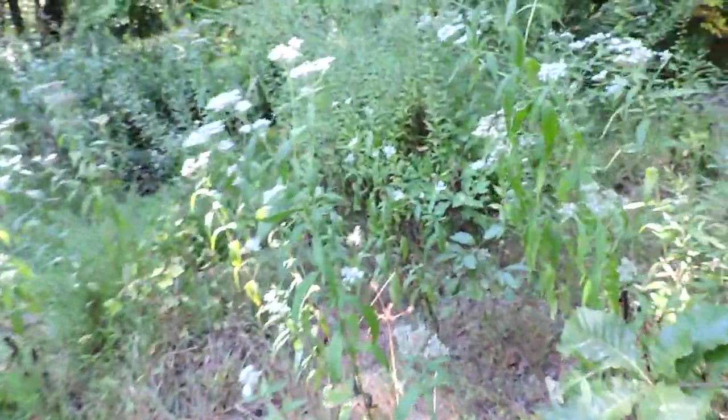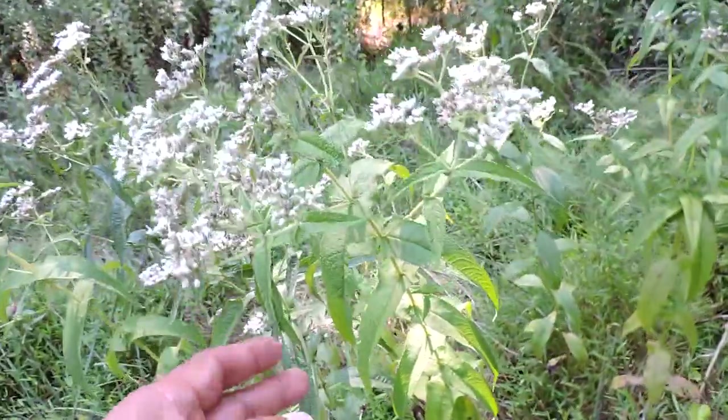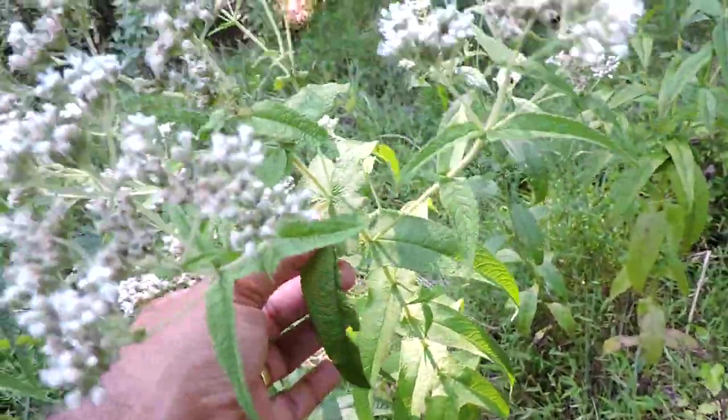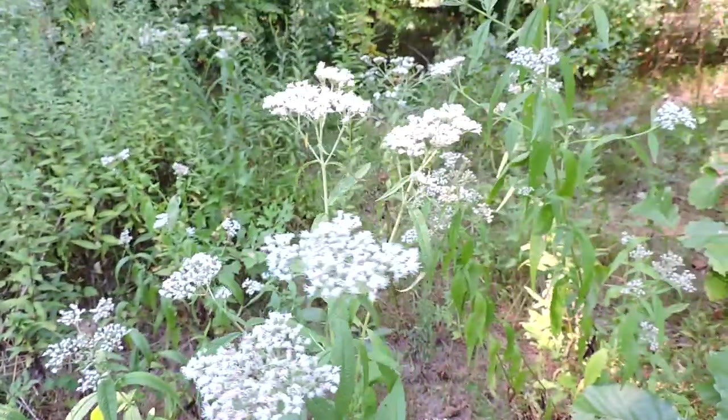I wanted to show you there's a nice patch growing over here. And right next to it here is the common boneset. You'll notice the leaves are completely different — they wrap around the stem. This is perfoliatum; it goes around the stem. But otherwise the flowers look very similar, quite similar to each other.